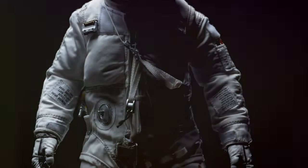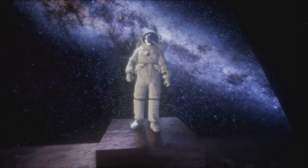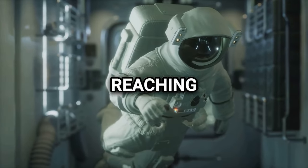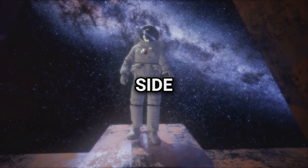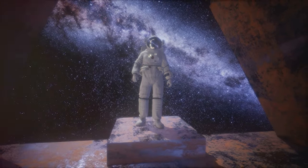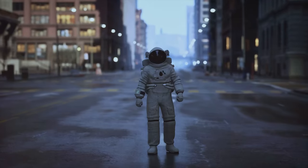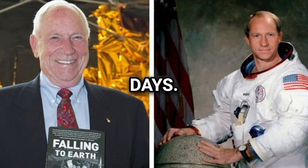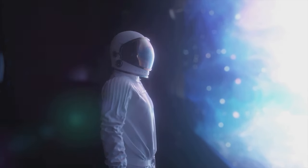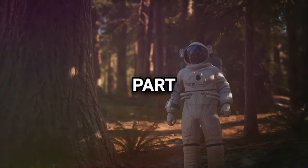Most Isolated Human: Al Worden, the command module pilot of Apollo 15, earned the title of the most isolated human being due to his unique experience in lunar orbit. While his fellow astronauts explored the Moon's surface, Worden remained in orbit, reaching a maximum distance of 2,235 miles away from his comrades. This distance, coupled with being on the other side of the Moon, rendered communication with both Earth and his fellow astronauts impossible, leading to his inclusion in the Guinness Book of World Records. Worden embraced his solitary experience, describing his three days alone as "wonderful" and noting that not having to communicate with Houston while on the back side of the Moon was the best part of his flight.